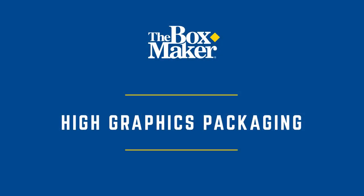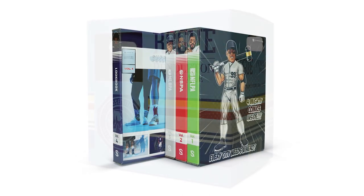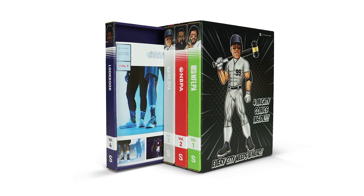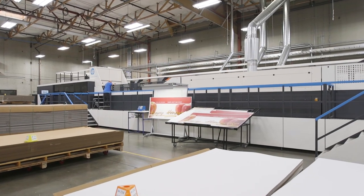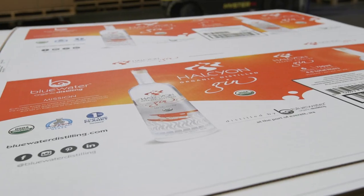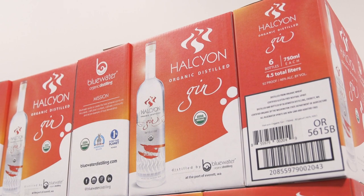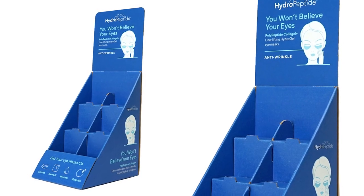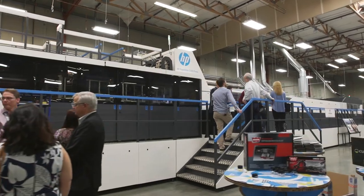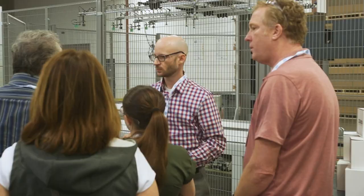In 2011, the Boxmaker began investing in digitally printed and finished packaging. At the time, this technology was primarily used for rapid prototyping and short-run, low-volume work. Since then, digital has grown tremendously and the technology has advanced exponentially in quality, speed, and capacity. Today, our continuous investments are bearing fruit and we are able to deliver beautiful, full-color digitally printed boxes, retail displays, and labels at scale to our clients. As an early adopter and leader in this space, the Boxmaker is recognized by our industry peers as digital print experts when it comes to corrugated packaging.